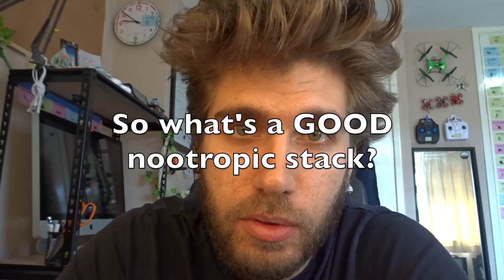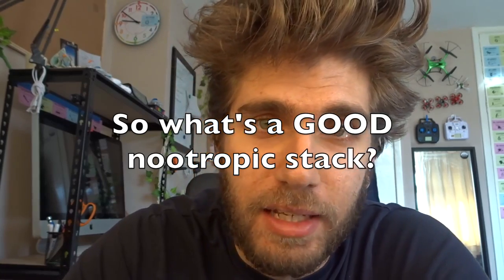So what is my nootropic stack today? For those who didn't follow everything I said, a nootropic stack is basically the supplements you take every day that are going to give your brain a boost — make you more articulate, more able to learn and retain information, and fire your neural circuits more effectively.